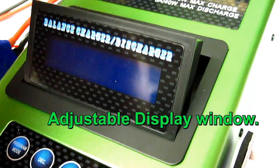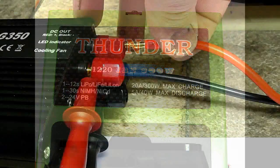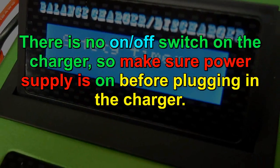I also noted that while studying the HobbyParts.com page, they also have a new Thunder charger called the Thunder 1220 Professional. The price was also reasonable at only $89, so I ordered them both, and I'd like to show you the results.